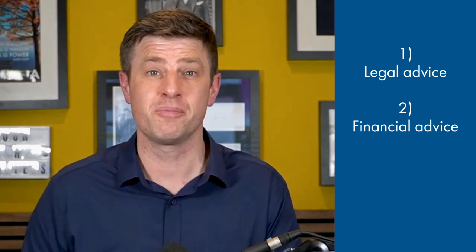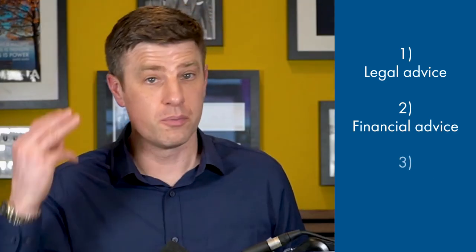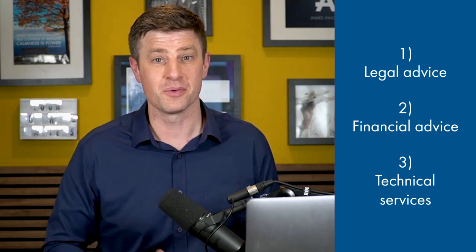What do business coaches not provide to business owners? Number one, legal advice — business coaches are not licensed attorneys and while they may provide guidance on general legal issues, specific legal questions should be directed to a licensed attorney. Number two, financial services — while coaches may provide guidance on financial management, they are not licensed financial advisors or accountants. Number three, hands-on technical services — for example, they may provide guidance on website design or marketing strategies, but will not design the website or run the marketing campaign for you.